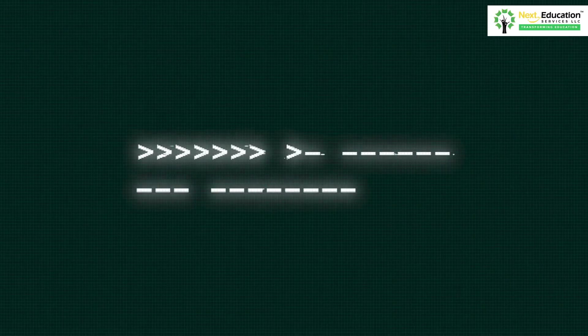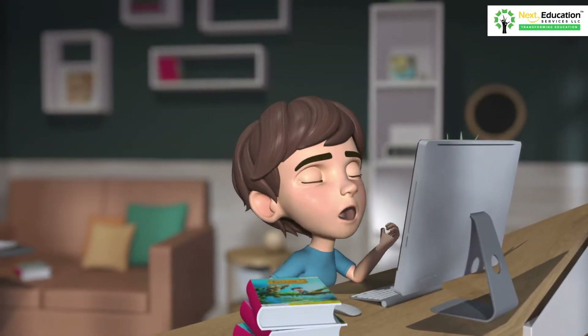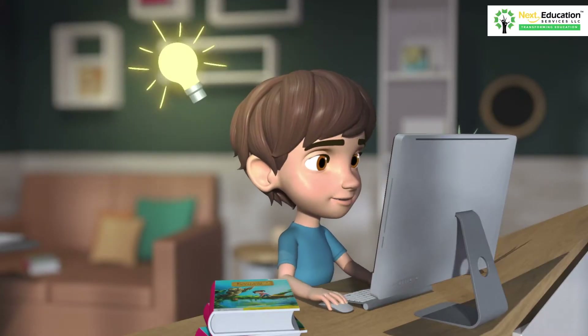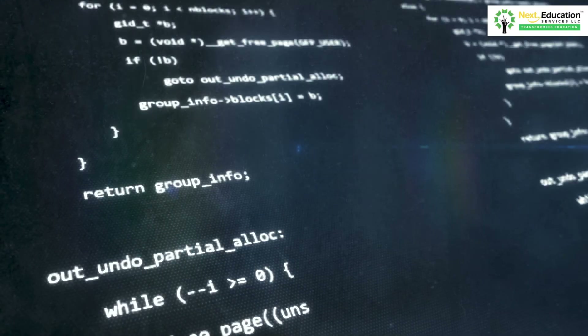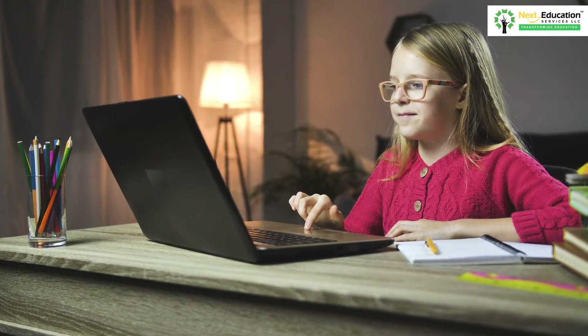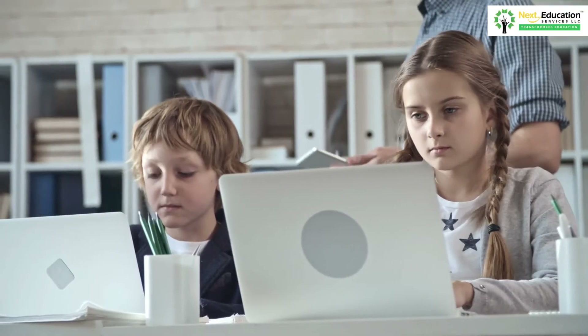Let's discuss the benefits of teaching coding to K-12 students. First of all, teaching coding doesn't simply entail teaching students to type lines of code — it is also about teaching children how to think differently. Secondly, coding improves a child's reasoning and problem-solving skills and provides them with the right platform to develop 21st century skills while they're young.